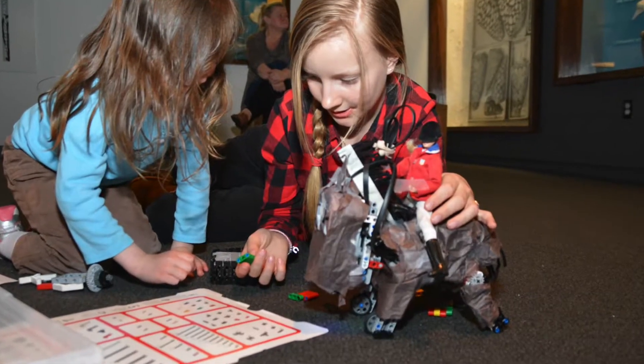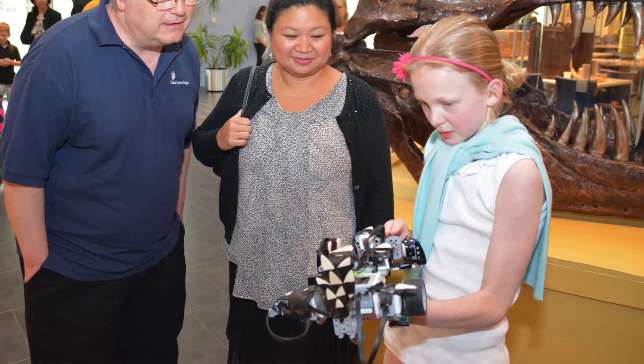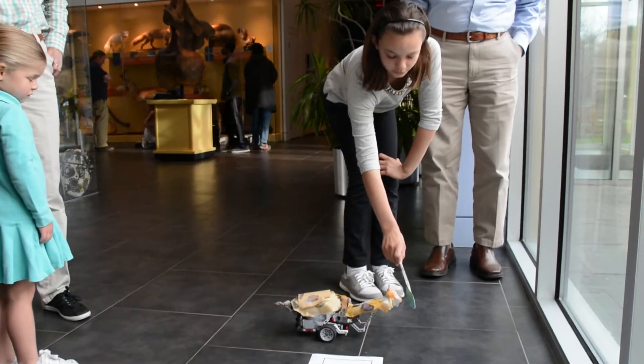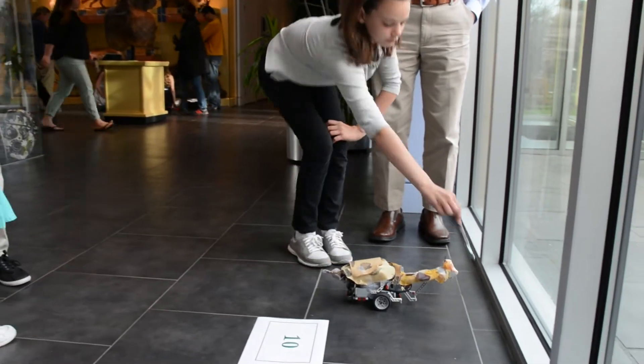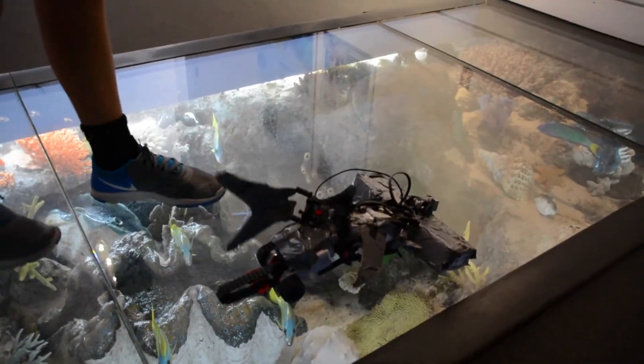First, the robot had to resemble an animal in some way, and then it had to have some physical features that looked like the animal. We also had programming requirements — it had to involve a sensor, something that senses the outside environment, and it also had to have a loop, which controls how the program flows.